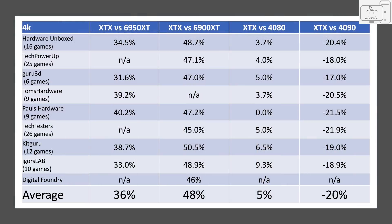The XTX is on average 48% better than the 6900, the XTX is only 5% better than a 4080, and the XTX is 20% behind the 4090. The 4090 is clearly in a class of its own. The results from these sites are very consistent, and not one of them came close to AMD's claims. All these reviewers can't be wrong.